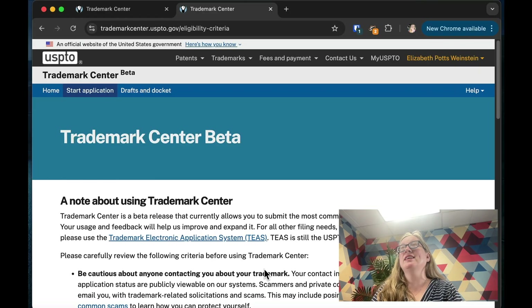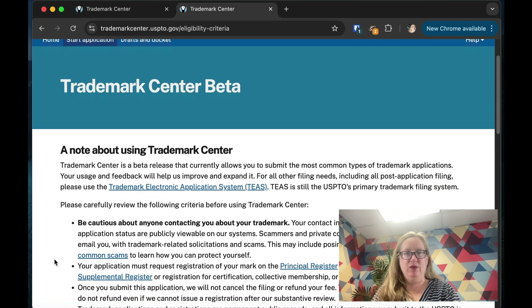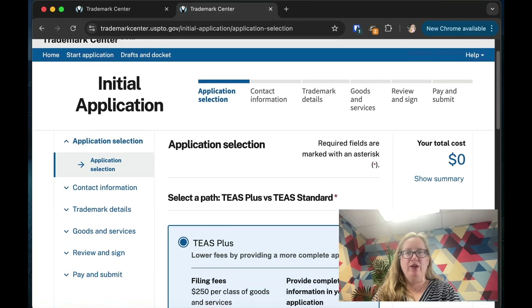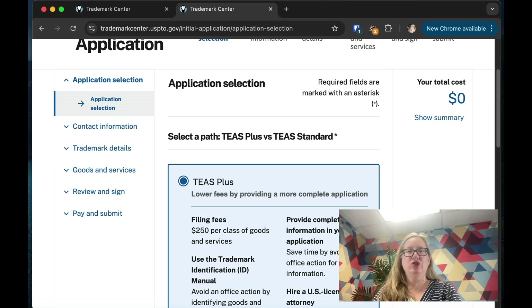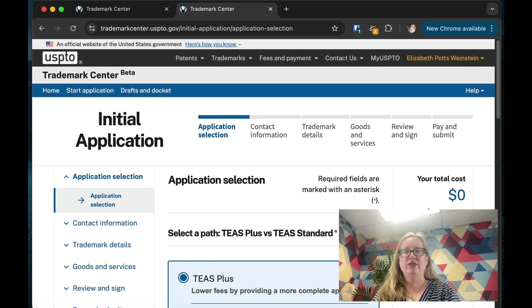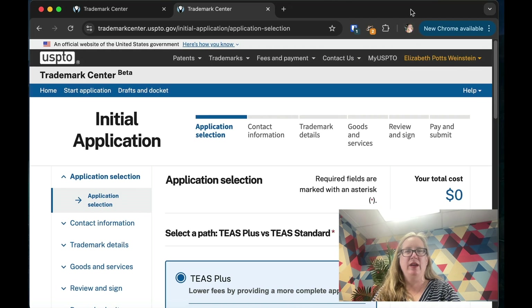Here we are at the Trademark Center beta testing. This is a beta release showing the most common things, with helpful information for everybody. It's a good reminder that when you file at the Trademark Office there's no confidentiality — what you file is public and you will get contacted with scams, so just be aware of that. There are two paths: TEAS Plus and Standard.